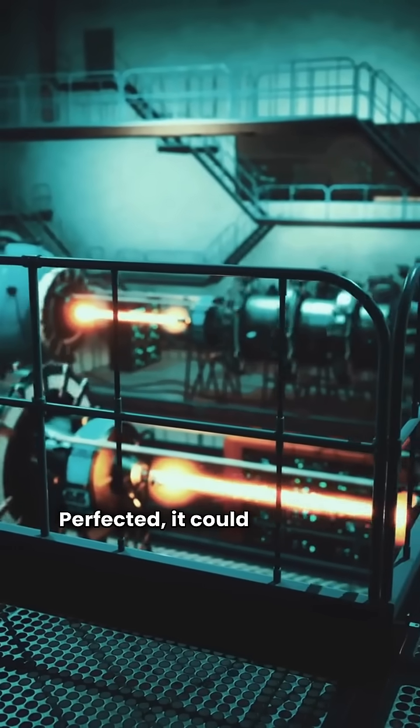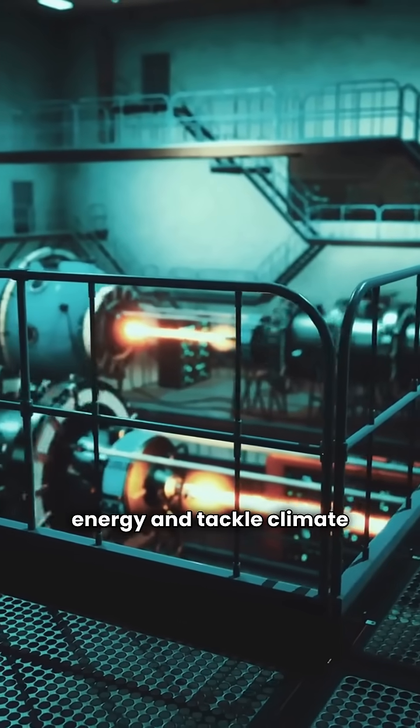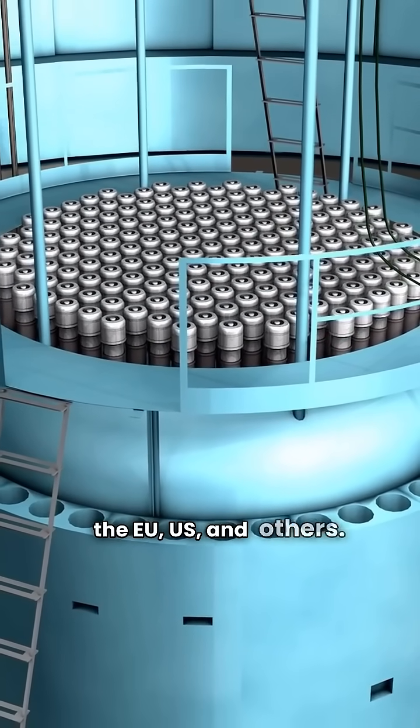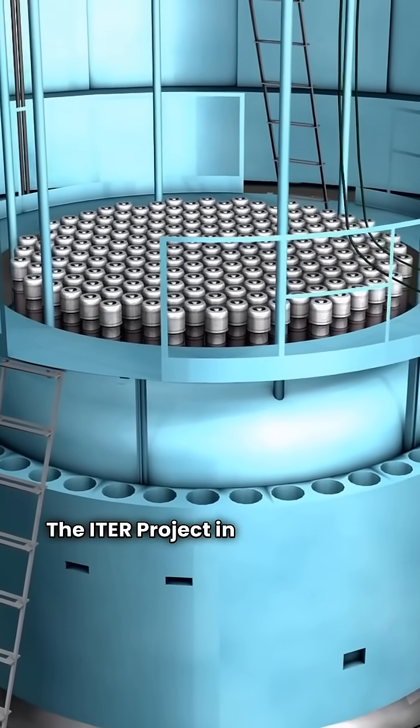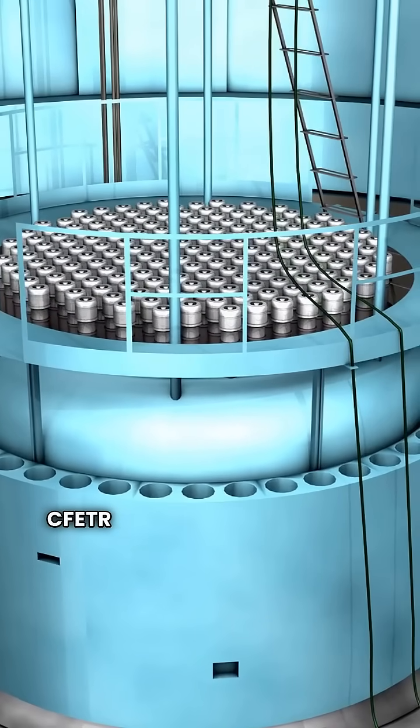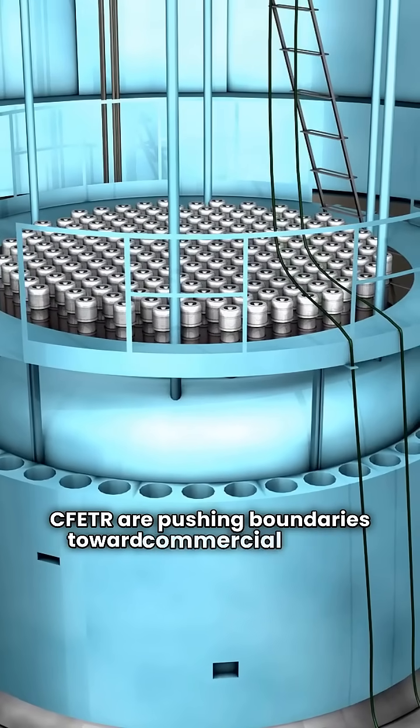Perfected, it could transform global energy and tackle climate change. China leads in fusion, alongside the EU, US and others. The ITER project in France is the largest collaborative effort, but China's EAST and CFETR are pushing boundaries toward commercial fusion.